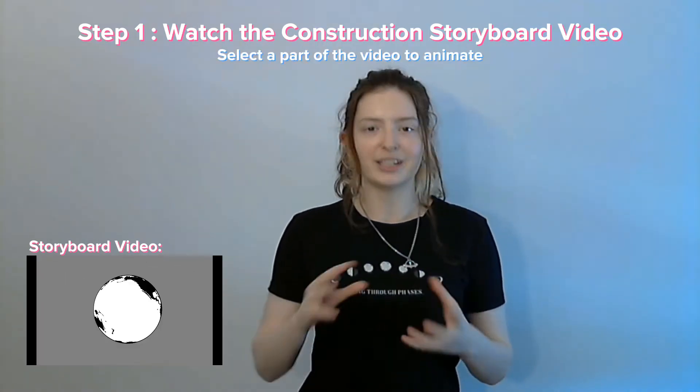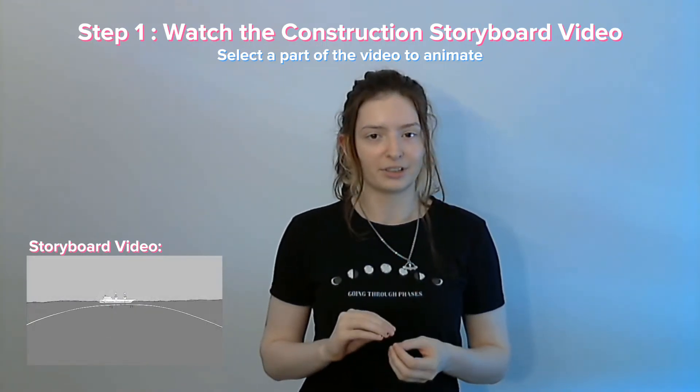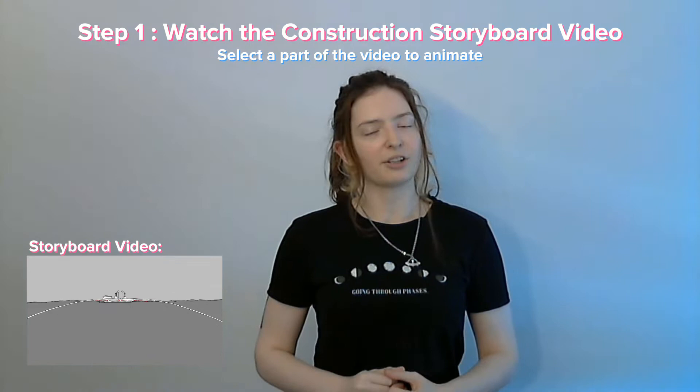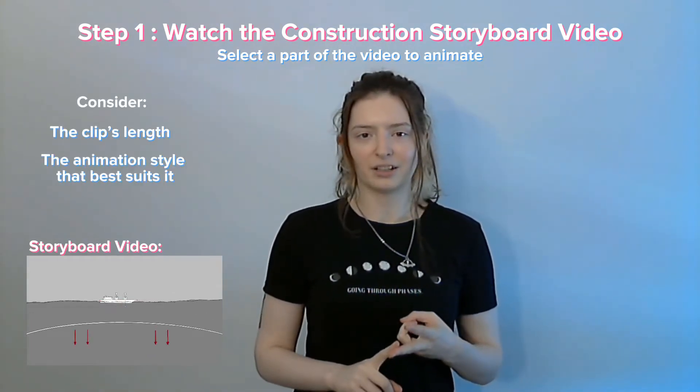As a scientific video, it is very important that all the working parts of your animation be in order, so take care when selecting your clip and consider the length of your clip, your animation style, and your animation abilities. Step two: check out your resources.